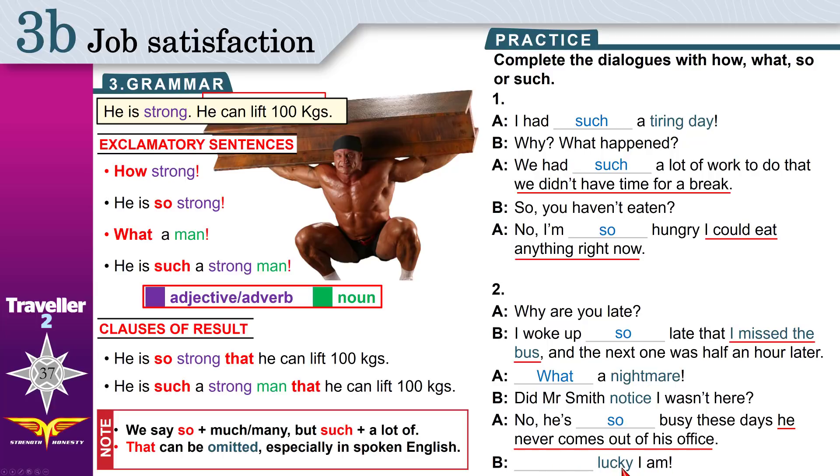Lucky I am! If things go your way without you planning for them to, that means you are lucky. But 'lucky I am' is the beginning of the sentence — you can't use 'so'. So lucky — this is the beginning of the sentence. Use 'how': How lucky I am!